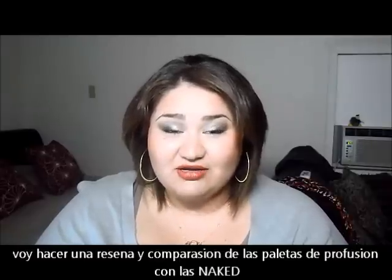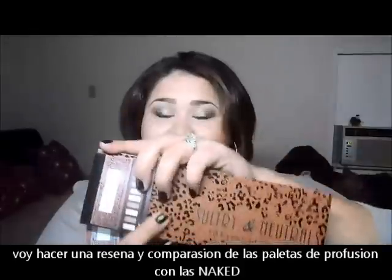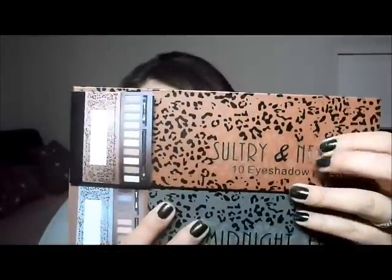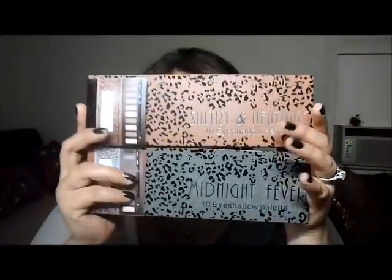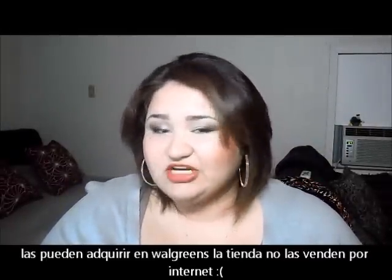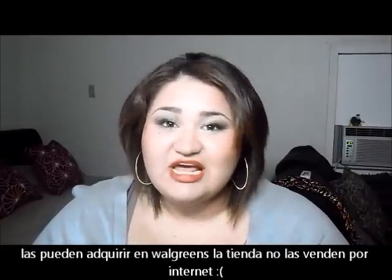Today I'm going to be doing a review on the Profusion palettes. This one's called Sultry and Neutral, and this one's called Midnight Fever. You can only get them at Walgreens in stores — they do not sell them online. I've searched for them on Profusion's website and they do not have it, so you can only get them exclusively at Walgreens.